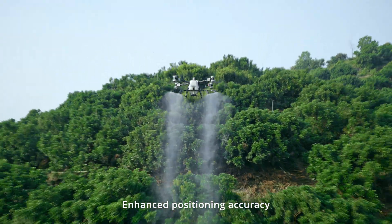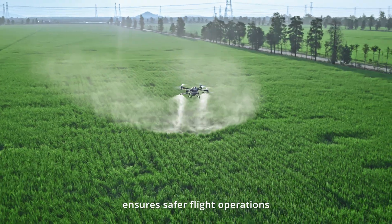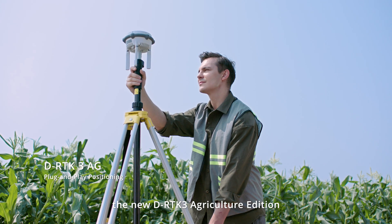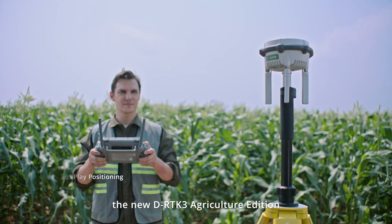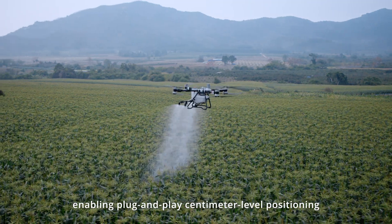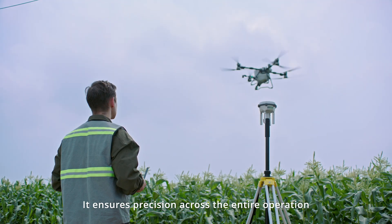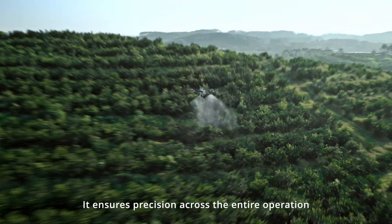Enhanced positioning accuracy ensures safer flight operations. The T100 features the new DRTK3 agriculture edition, enabling plug-and-play centimeter-level positioning without the need to configure coordinates, ensuring precision across the entire operation.